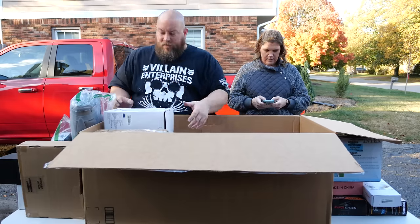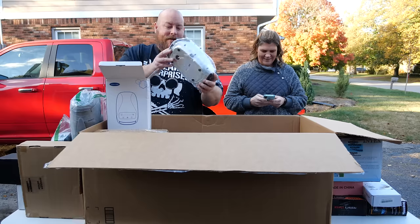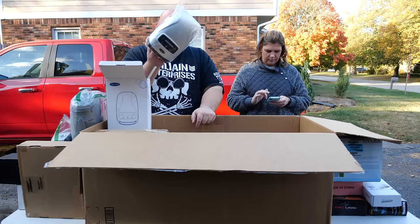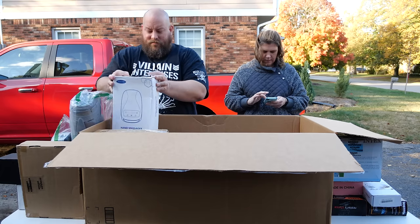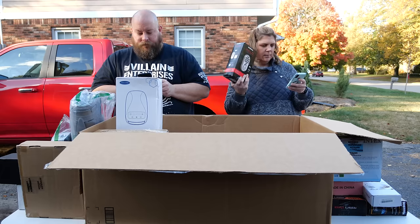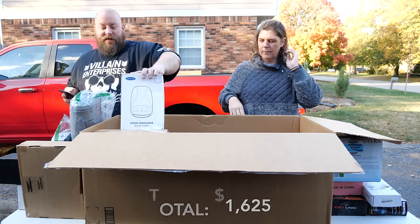We have a hand massager — it still looks all factory packaged. You put your hand in and it massages. Auto timer, 15 minutes. Looking at used condition value, we're seeing between 70 to 100 dollars — actually one of the higher-range items. A quick eBay search didn't immediately pull it up though.